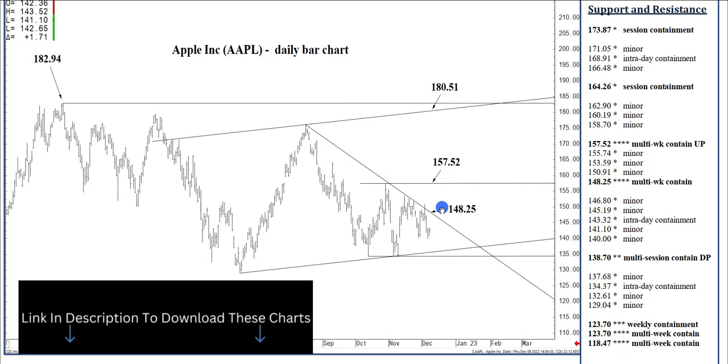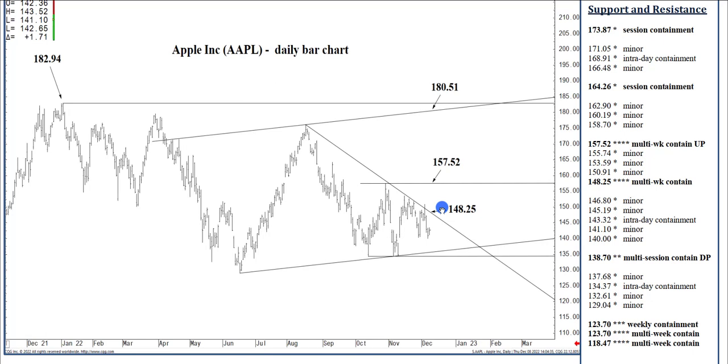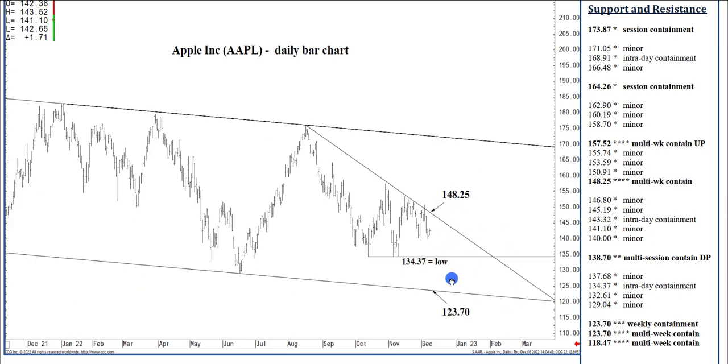This is kind of a big picture daily chart going back about a year. 148.25 is a descending two-thirds speed line projected off that August high, taking into account the October low. It is our trend-defining mid-term resistance at 148.25. We've tested it repeatedly over the last month or so, able to contain buying through December, and below which we can fall into the 120s over the next month or two.